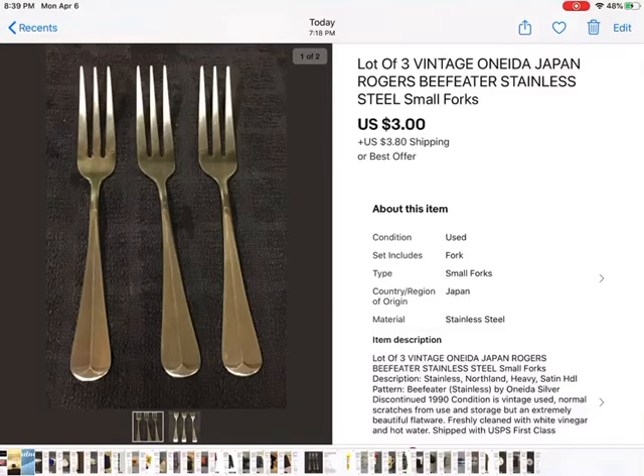These were small forks that I picked up with a whole bunch of silverware at an estate sale. I paid $12 for the whole box and I've sold off most of it and made my money back. These were just three loose pieces that I couldn't really match up with anything. She gave me an offer of $3 and I took it — I'd had it for probably six months. $3 plus shipping.